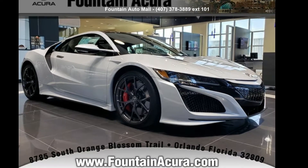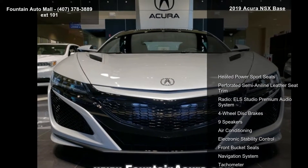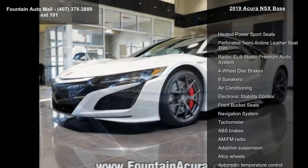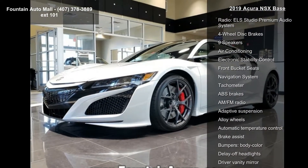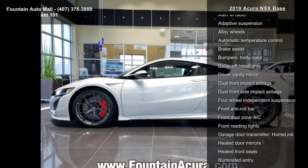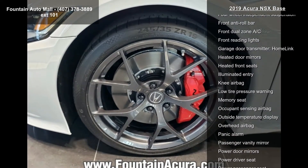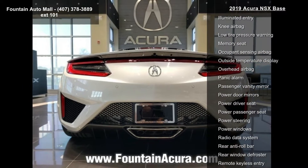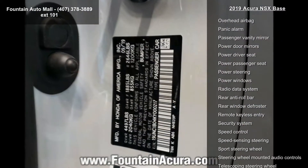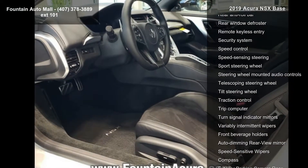Presenting the Acura 2019 NSX Base. Don't miss this great deal on a luxury vehicle. Enjoy these notable features: heated power sport seats, perforated semi-aniline leather seat trim, Radio ELS Studio Premium Audio System, 4-wheel disc brakes, 9 speakers, air conditioning, electronic stability control, front bucket seats, and navigation system.